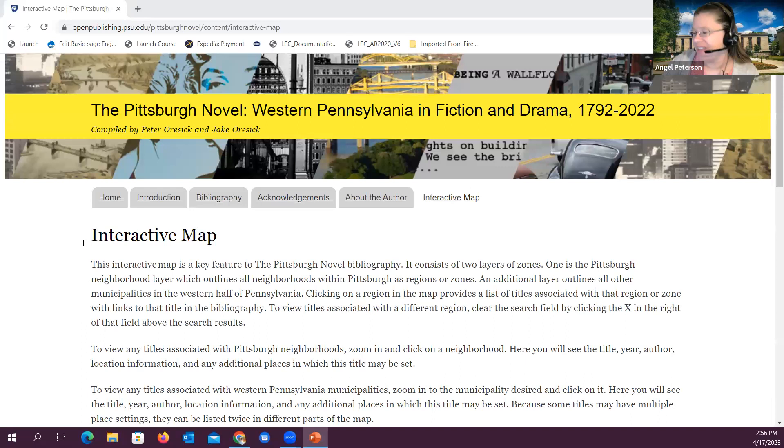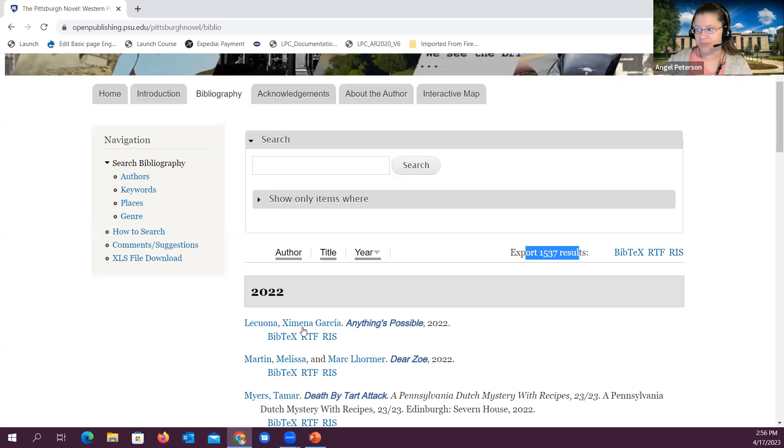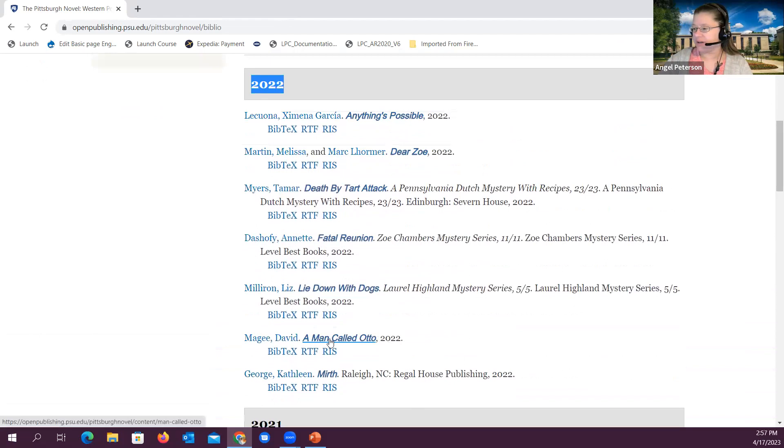Before we get to questions, let's take a look at the website. This is the website for the Pittsburgh Novel — we have some links up at the top of the page and over on the left. We also have this bibliography tab, and this is over 1,500 results, all organized by publication year.